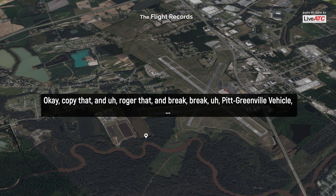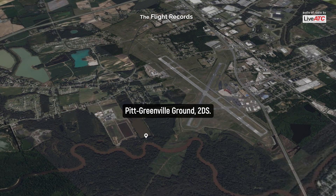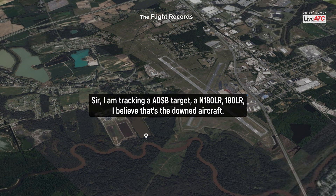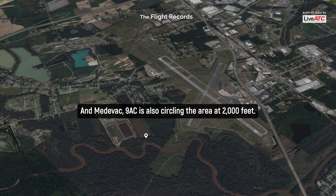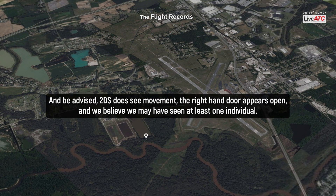Break break — to county ground vehicle EMS, are you guys up? Two deaths here. I am tracking an ADS-B target at November 1-8-0 Lima Romeo. I believe that's the downed aircraft. Medevac 9H is also circling the area at 2,000 feet. Two deaths here sees no movement — just flew directly over the aircraft. And be advised, two deaths here does see movement. The right-hand door appears open and we believe we may have seen at least one individual.